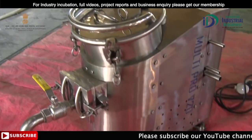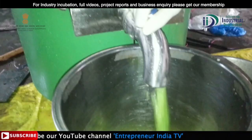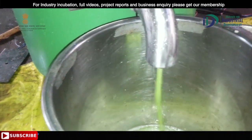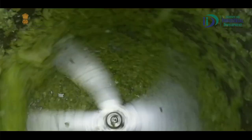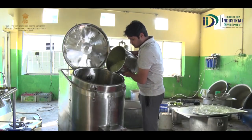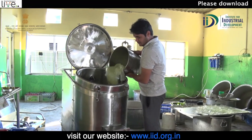The machine can produce 50 kg per hour in one variant. Another model can produce 75 kg per hour, and a larger model can handle 125 kg per hour. With the 1,80,000 rupee machine, you can produce up to 200 kg in one hour.